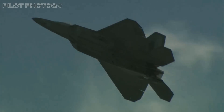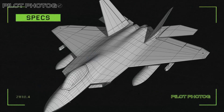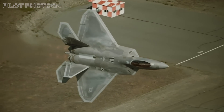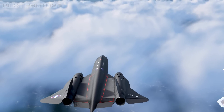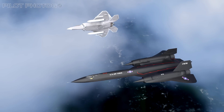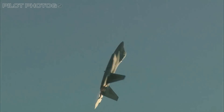Imagine a fighter that combines the agility of a Falcon with the lethal precision of an eagle — a marvel of aeronautical engineering that blurs the line between reality and science fiction. A jet that's like the SR-71 Blackbird's younger, more agile little brother they never told you about. Welcome to the world of the F-22 Raptor, the epitome of stealth, speed, and air dominance.